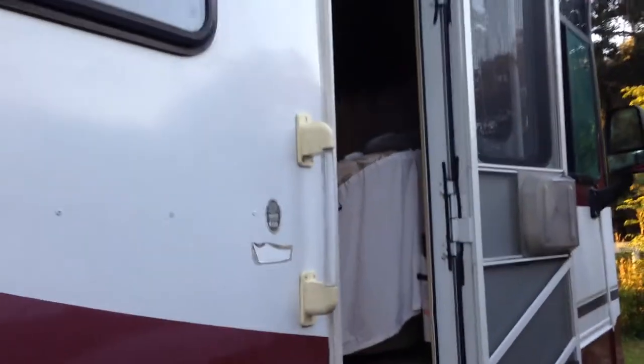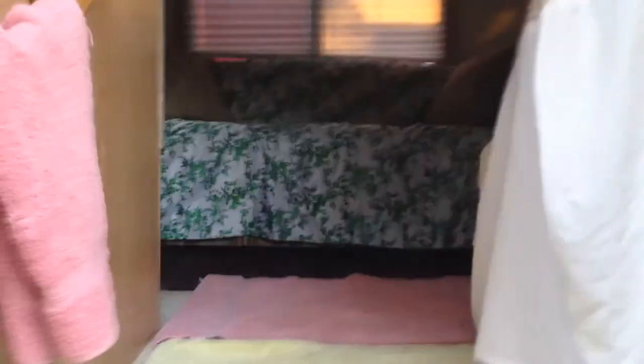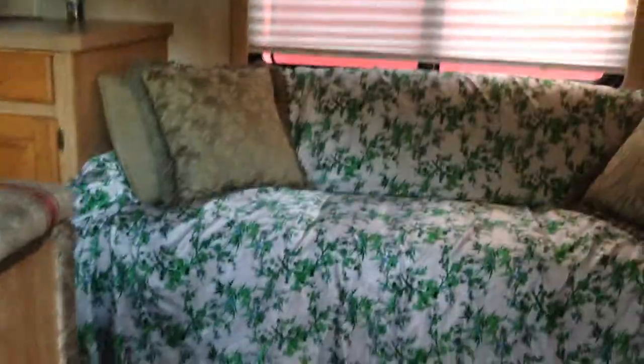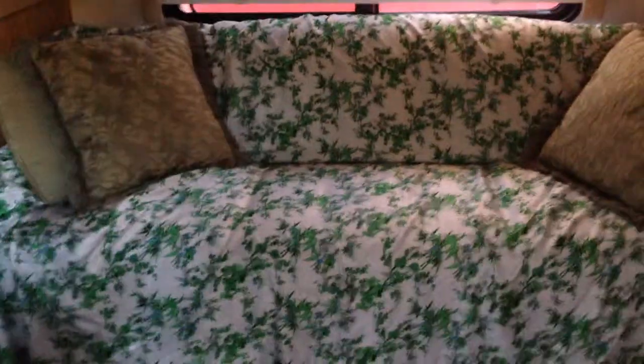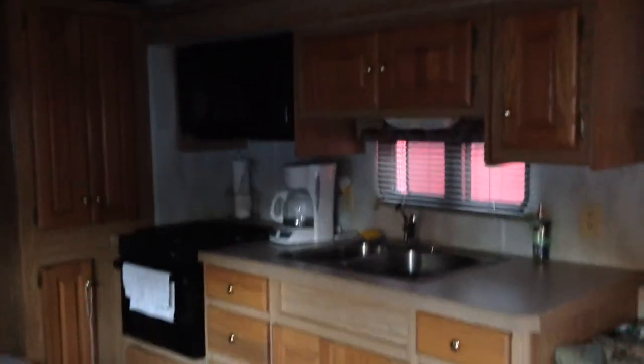Going inside, you can see it looks like it sleeps six. It's got the bed here — it looks like a bed — the couch, and the dinette here, which of course folds down. It's got a nice working kitchen with the microwave and stove. Everything's in excellent condition.